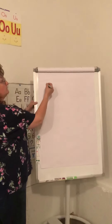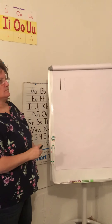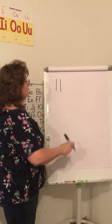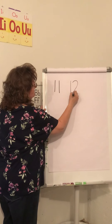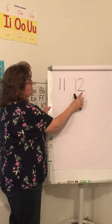11 — a 1 and a 1. What comes after 11? First a one and a two — that's a 12, that's a 12, that's a 12.